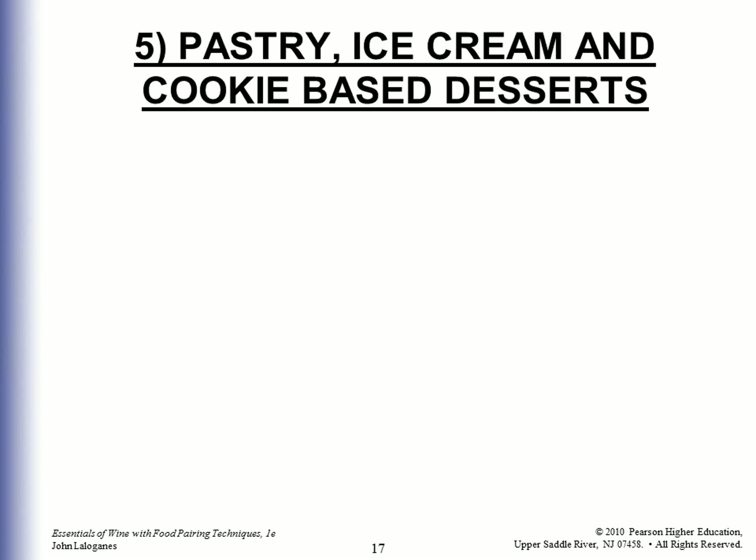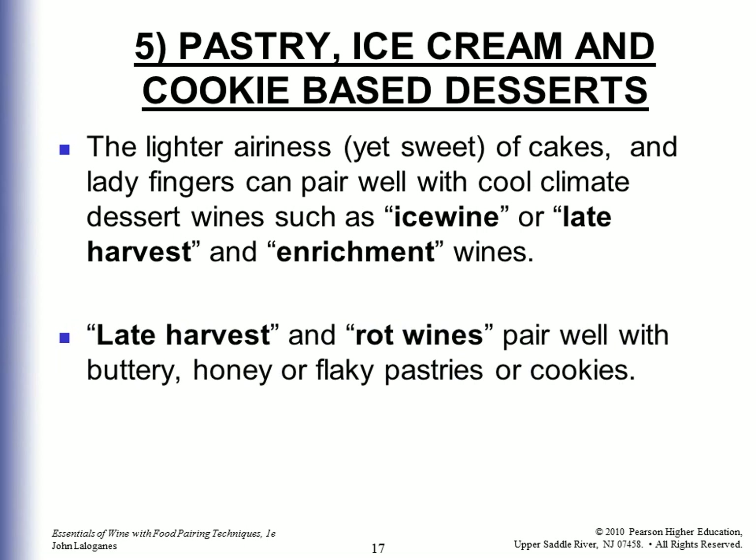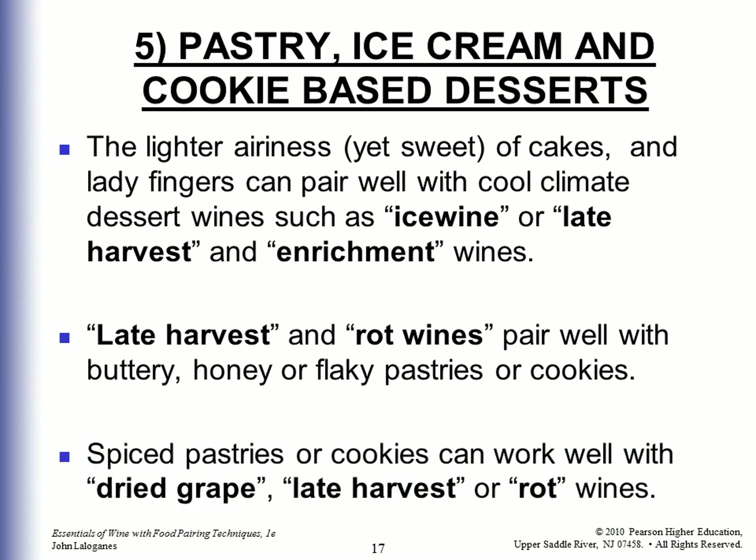Pastry, ice cream, and cookie-based desserts: The lighter airiness yet sweetness of cakes and ladyfingers can pair well with cool-climate dessert wines such as ice wine or late harvest and enrichment wines. Late harvest and rot wines pair well with buttery, honey, or flaky pastry or cookies. Spiced pastries or cookies can work well with dried grape, late harvest, or rot wines.